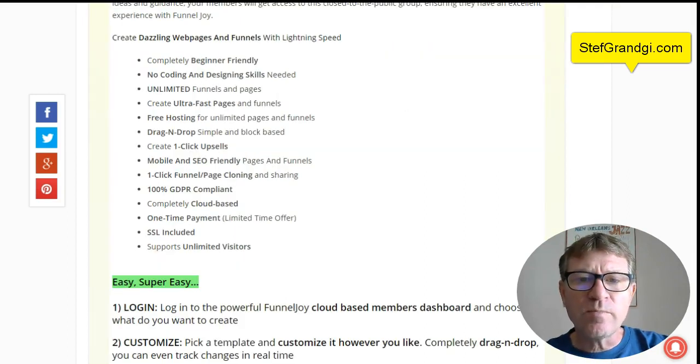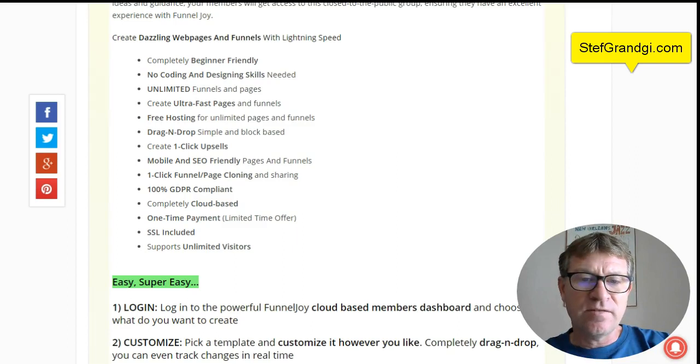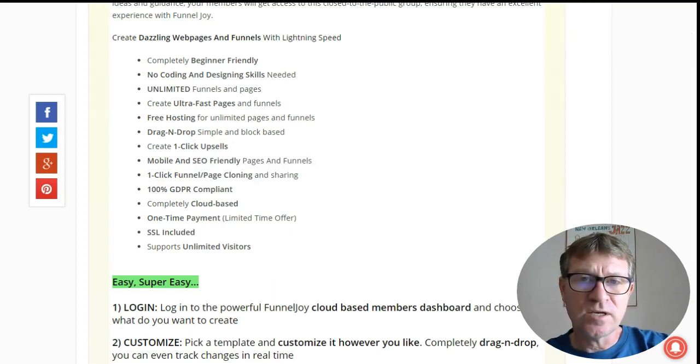You can create wonderful web pages and funnels with lightning speed, which is very important for search engines like Google to index them and to be on the top of the search pages. If your website loads at low speed, you won't be indexed by Google quickly — they won't show you in the first pages. They like very fast loading pages. It's completely beginner friendly; there is no coding or designing skills needed. You can get unlimited funnels and pages. Free hosting is included — you don't have to pay each month to get your pages on some servers. You can have one-click upsells. It's mobile and SEO friendly.